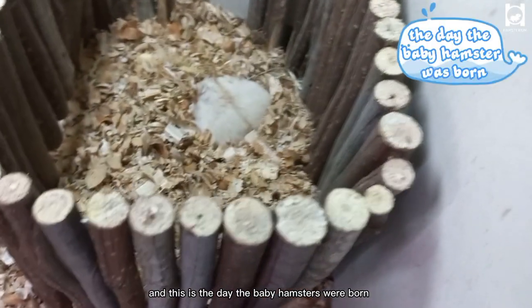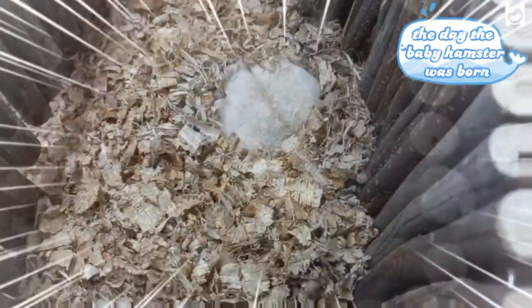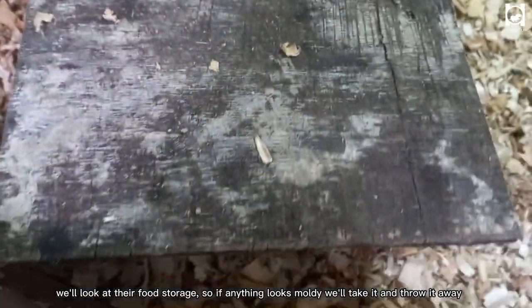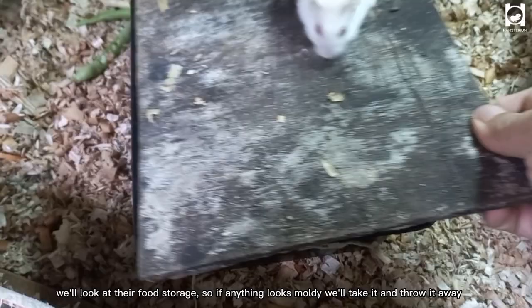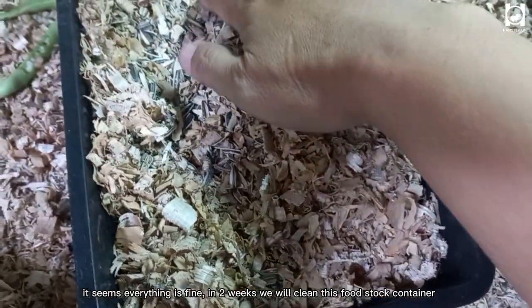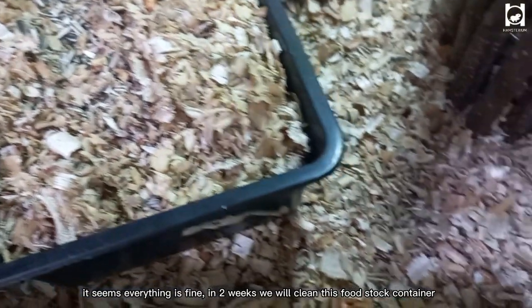And this is the day the baby hamsters were born. We'll look at their food storage — so if anything looks moldy, we'll take it and throw it away. It seems everything is fine. In two weeks, we will clean this food storage container.